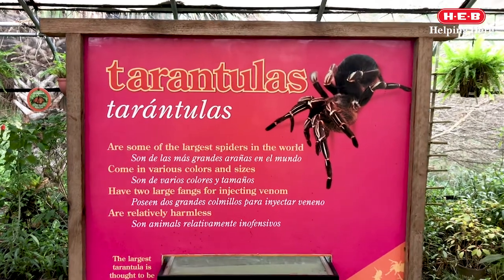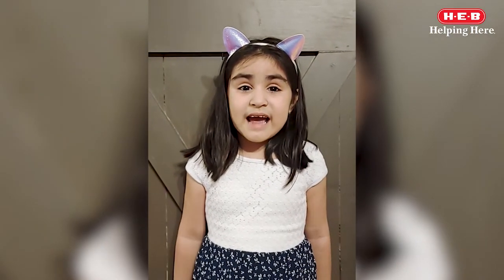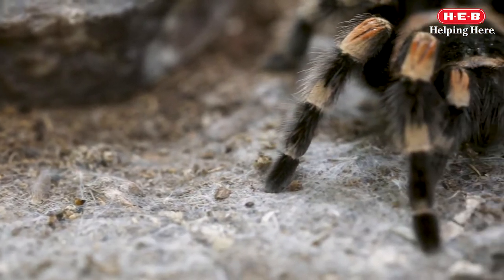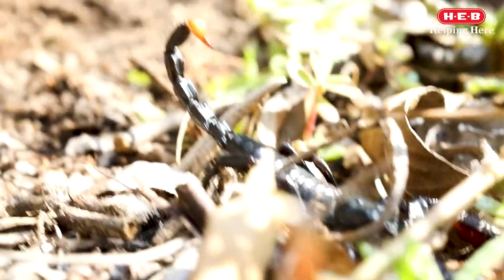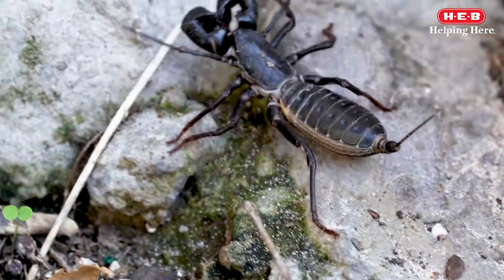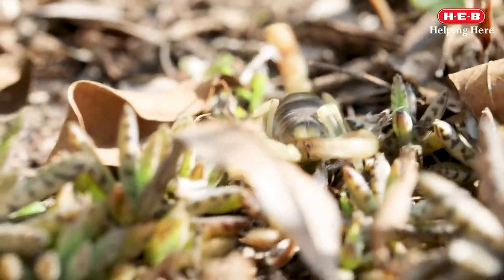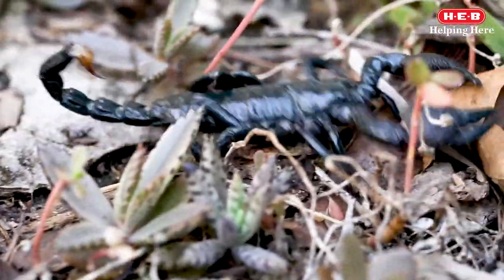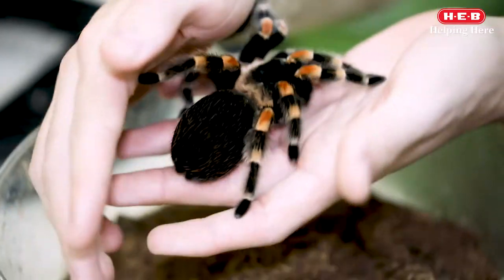The first group we'll talk about are the arachnids. Arachnids are the group of animals that consist of spiders, scorpions, ticks, and mites. All arachnids have two body segments and eight jointed legs, plus additional appendages that they use for eating, mating, and self-defense. We have several species of arachnids at the zoo, including this beautiful Mexican red-kneed tarantula.